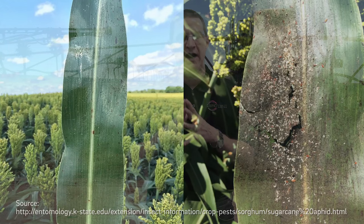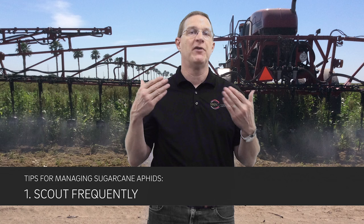There are about five tips we want to point out as you start thinking about this in your fields this summer. Number one: make sure you scout frequently. Those populations will build up quickly, so you've got to get out there and continue to scout. If you treat them, don't think you're done and clear — you have to continue to scout and re-scout.